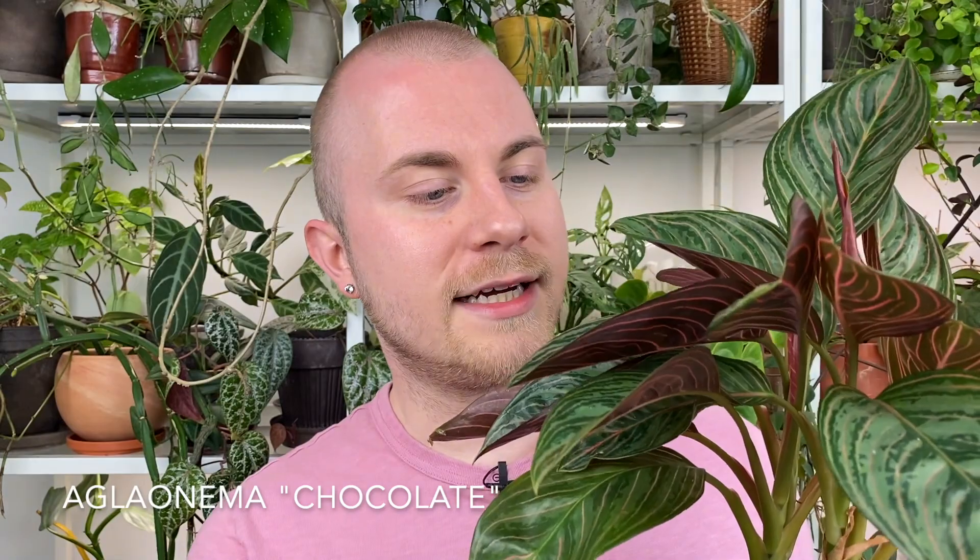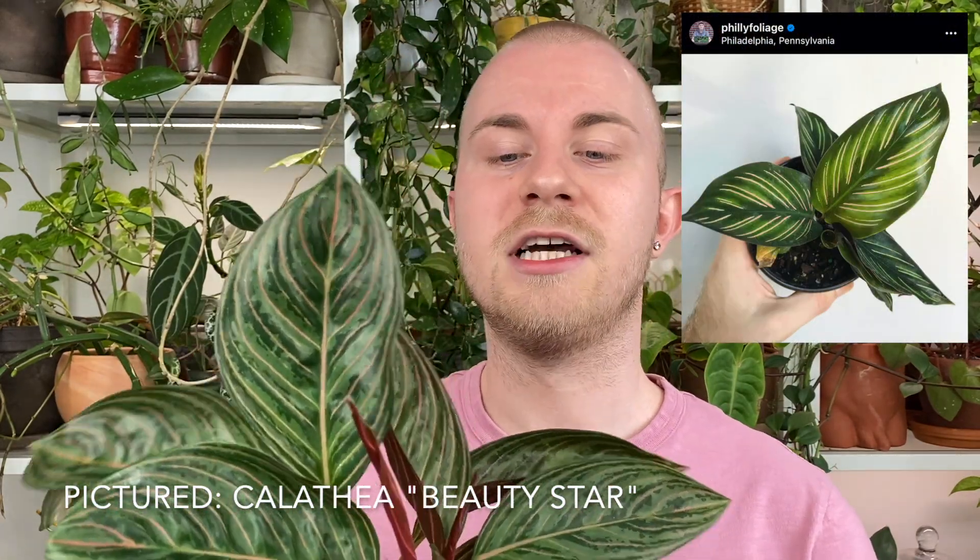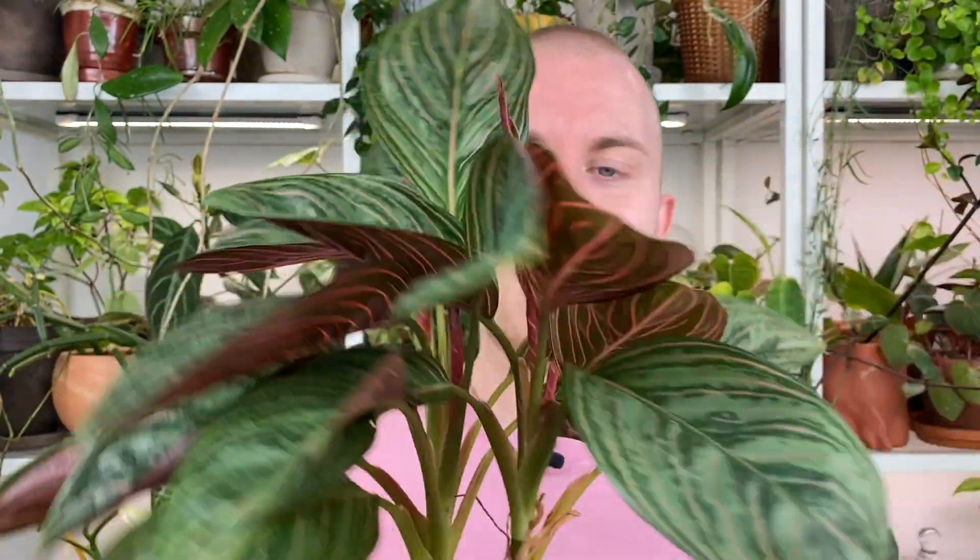The first plant I want to talk about today that thrives in low light is actually a group of plants — a really wonderful group of plants — commonly referred to as Chinese evergreen. Their scientific name is Aglaonema, and this one right here is an Aglaonema Chocolate. It's a newer one on the market and a little harder to find. I wanted to highlight this one because of its similarity to Calathea ornata, the pinstripe Calathea, which will not be on this list — and for good reason. Some store workers might recommend Calathea for low light, but that is not a good one. It's going to die in a week or two. This one looks almost exactly like that plant, and I've had it for almost a year and it looks picture perfect.